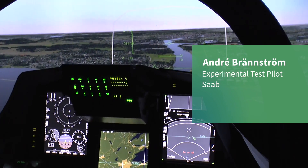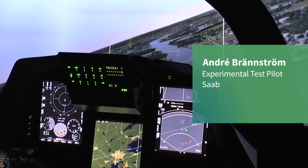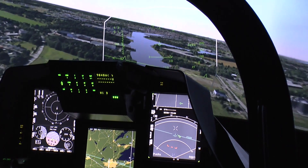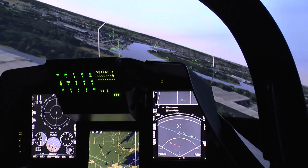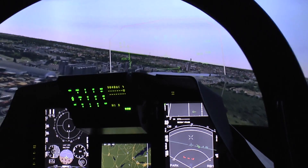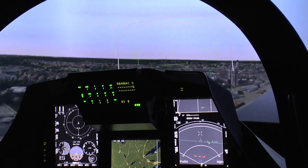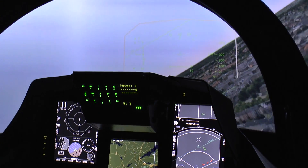Here in the Gripen simulator, we're able to let customers fly around and pick up the feeling of how it is to fly the Gripen aircraft. We also have the system itself and we can show them the situational awareness capability and how to perform air-to-air missions, air-to-surface missions, and also the recognition.